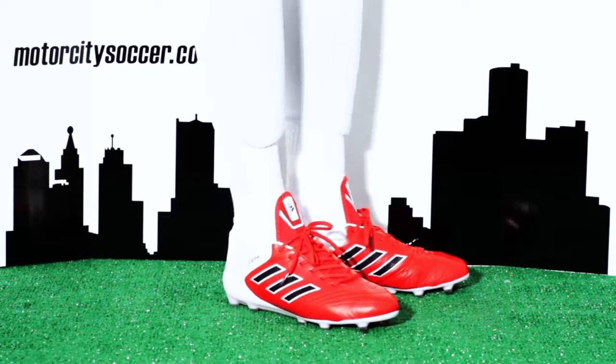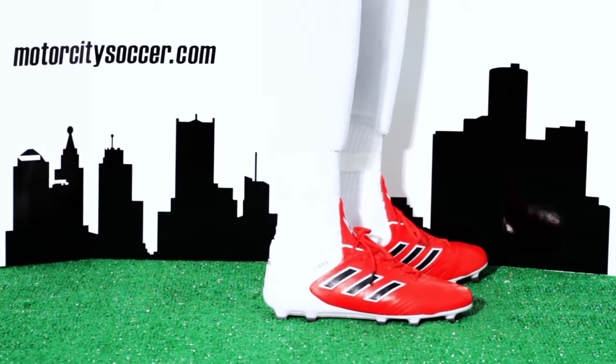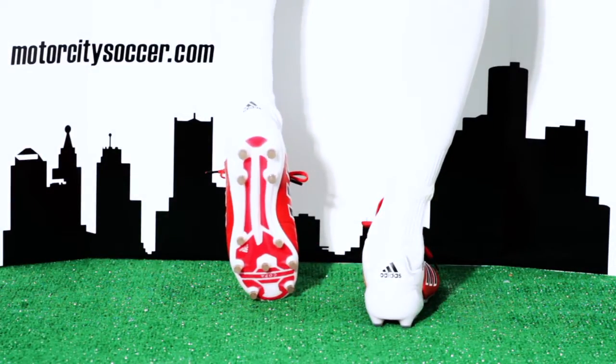Outwork, outplay, and outclass your opponents with the newly designed Copa 17.1 Firm Ground. These football boots have a premium K leather upper that delivers optimal ball touch and comfort.